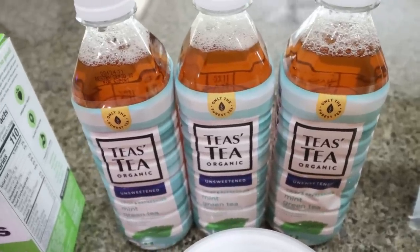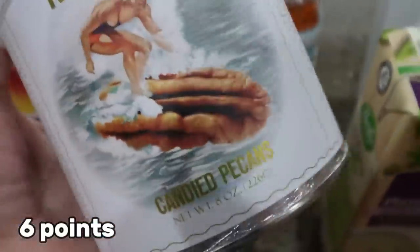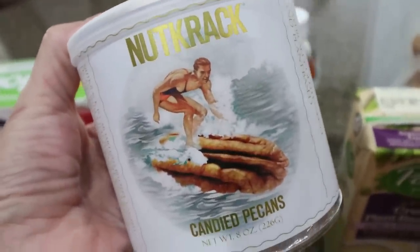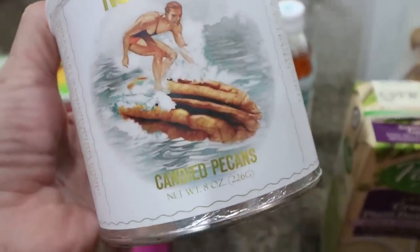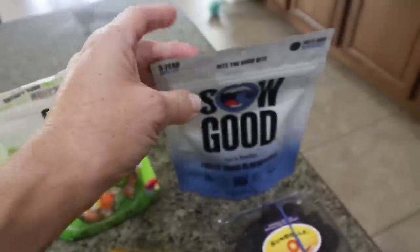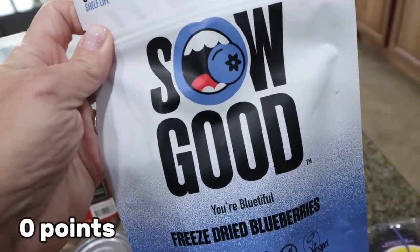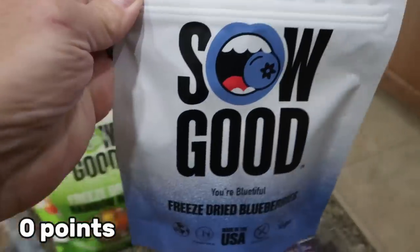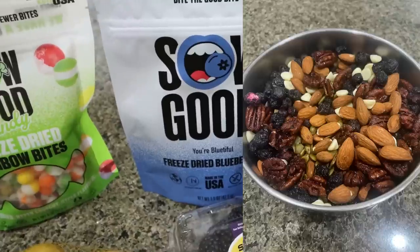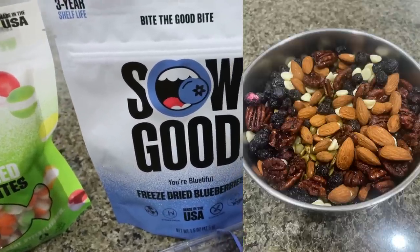I want to make some homemade trail mix. I have some almonds from Sprouts — just raw almonds — some pumpkin seeds, and then I'm going to add some candied pecans and a bag of freeze-dried blueberries to the mix. I might also add some dried raisins or craisins. I've really been liking making homemade healthy trail mix.